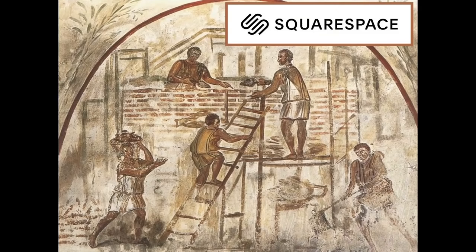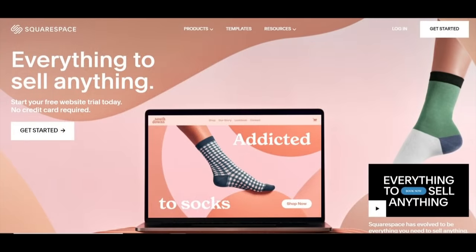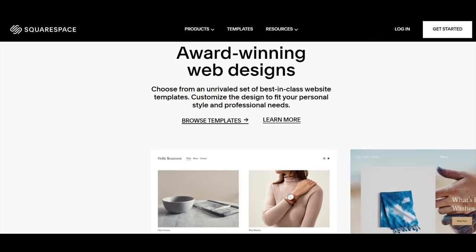The Baths of Caracalla, still so impressive today, reflect the skill of their builders, who understood perfectly the capacities of Roman concrete. Building a website is a very different process, but website building also begins with understanding the possibilities. For those of us who are not trained web developers, Squarespace provides that understanding, offering flexible templates for every page and purpose.